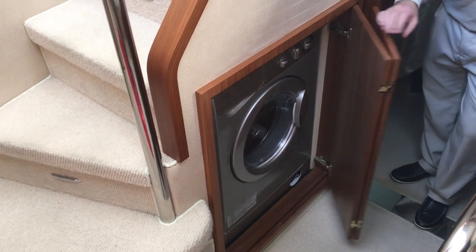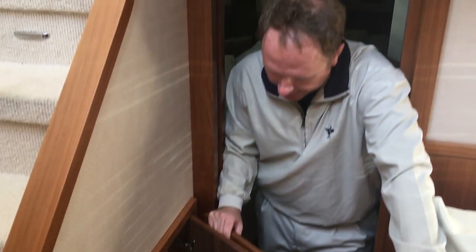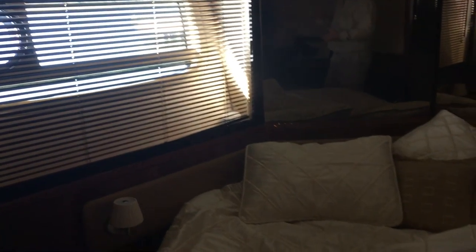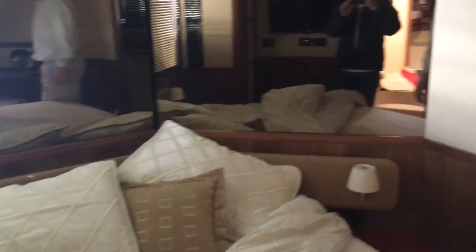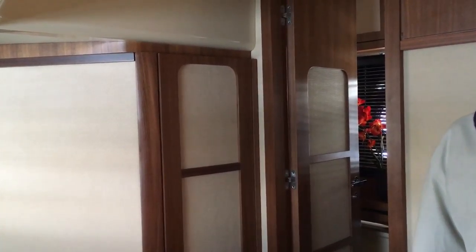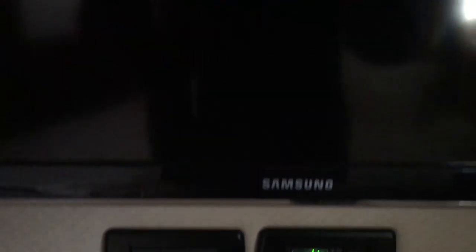Moving to the master — obviously stainless steel grab handles here. Right here you do have a washer-dryer combo. A lot of these bigger boats do washer-dryer combos just to consolidate space. Here in the master, everything's kind of set down below. One thing I do like about a lot of the Azimuts is the windows on the sides are pretty close to the waterline, so when you wake up in the morning you see the water — it's just really tranquil. Kind of a powder room area here with a grab handle. You do have closets on both sides — wife gets one, husband gets the other. Climate control option in the master, as well as a Samsung flat screen TV.